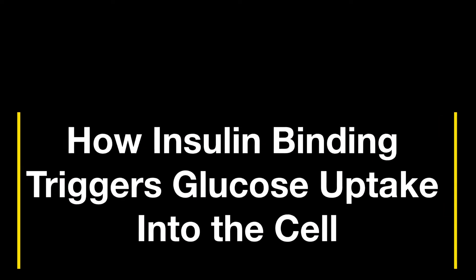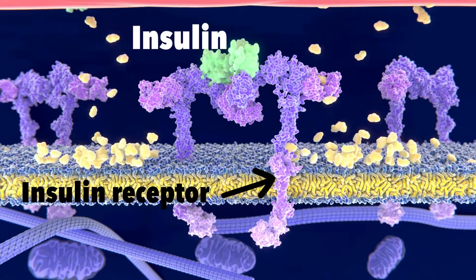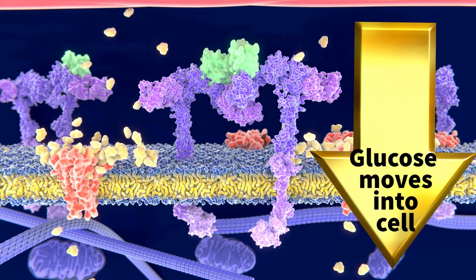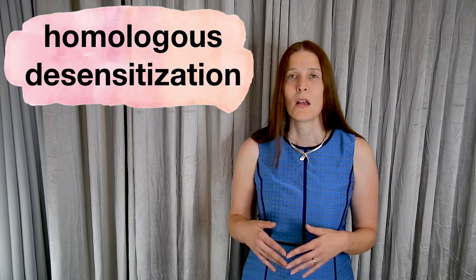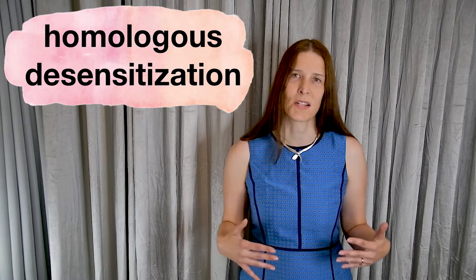If you have too many insulin receptors on fat cells, your pancreas is forced to release more insulin to clear the same amount of glucose from the bloodstream. This leads to a condition called hyperinsulinemia, or having too much insulin in the blood. Like many hormone receptors in the body, insulin receptors become less sensitive to insulin over time. This process, called homologous desensitization, affects many systems in your body. This is your body's way of trying to maintain balance or homeostasis.